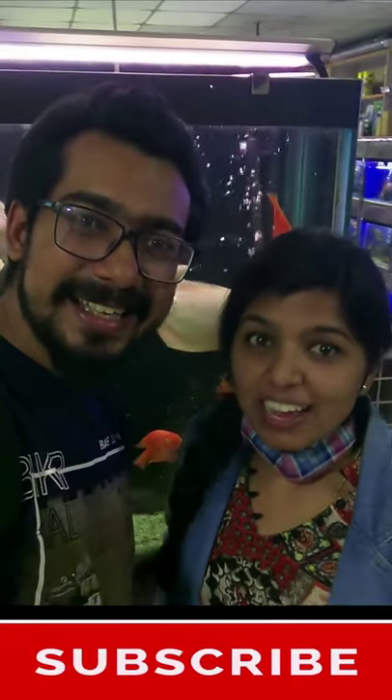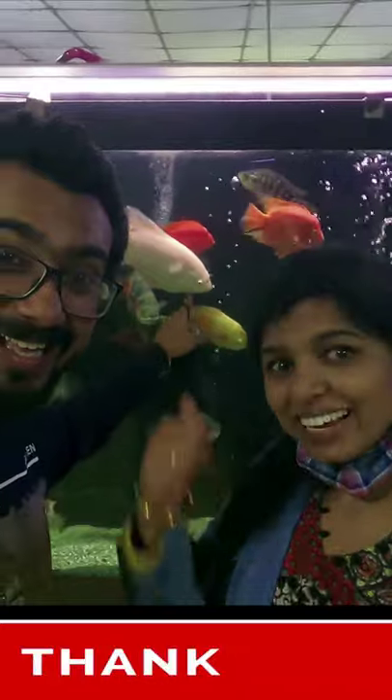Hello everyone! Welcome to our Daily Diary! Today we are exploring aquariums, and to add a new fish to our aquarium, we have come to a new place.